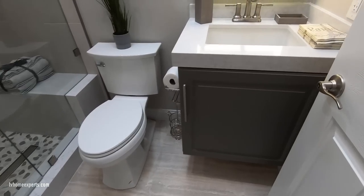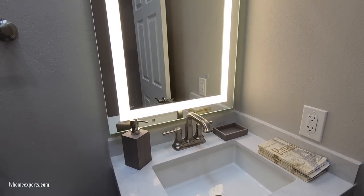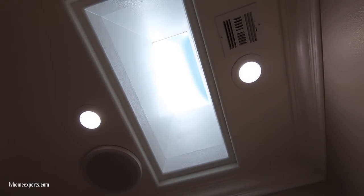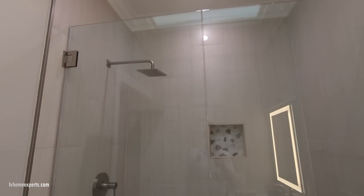Take a look at this guest bathroom — we have a floating vanity at 36 inches with a cast iron sink. Check out this lit-up mirror, which is very nice. With the backlit mirror you have two options: daylight and soft white.